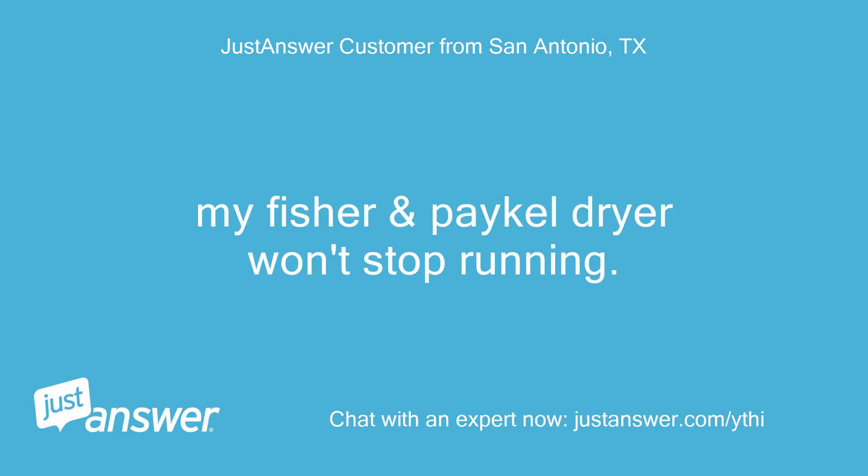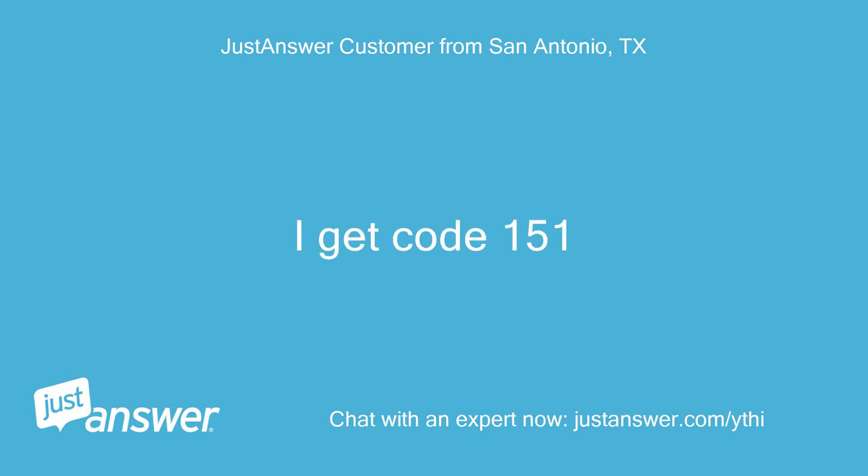My Fisher and Paykel dryer won't stop running. I get code 151.